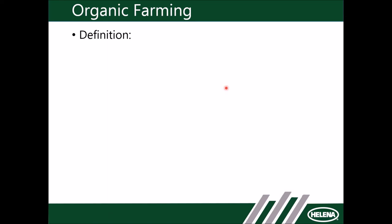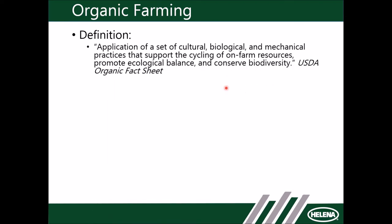What's the definition of organic farming or certified organic farming? Organic is a farming system and certification administered by the USDA — the U.S. Department of Agriculture. The definition, right off their fact sheet, is the application of a set of cultural, biological, and mechanical practices that support the cycling of on-farm resources, promoting ecological balance and conserving biodiversity.